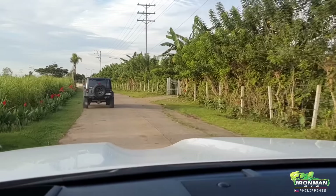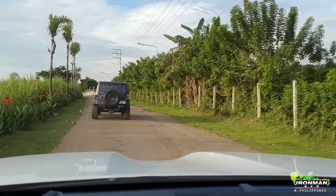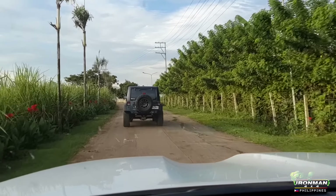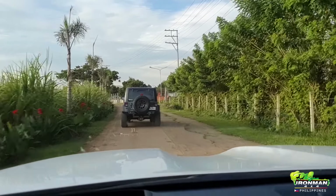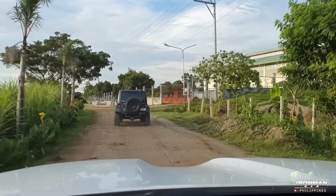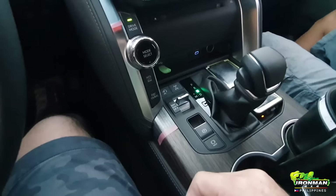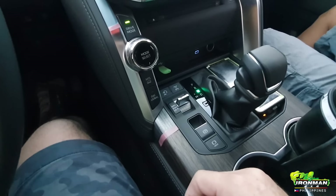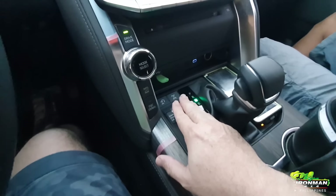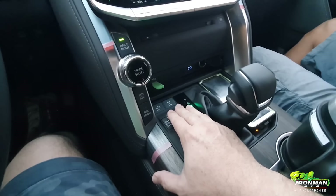Now we're following the Iron Boy — I don't know where he'll take us. He's in a 4-inch lift Jeep Rubicon JK, so I hope he doesn't take us somewhere where the new 300 will have a problem. We'll see if our old-school mindset can handle this high-tech 4x4 system.